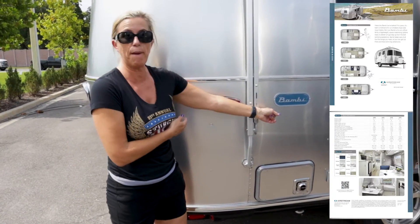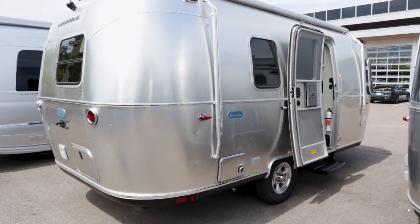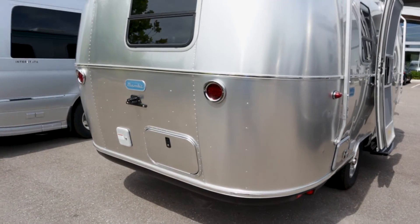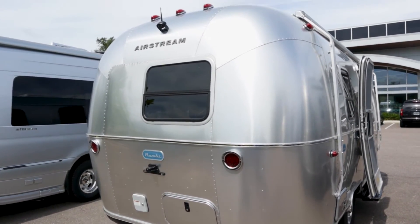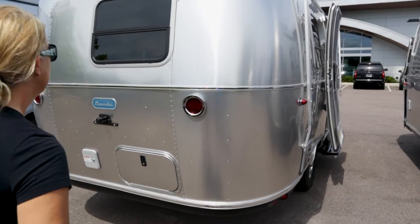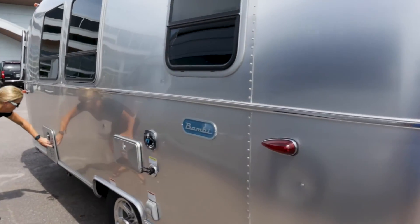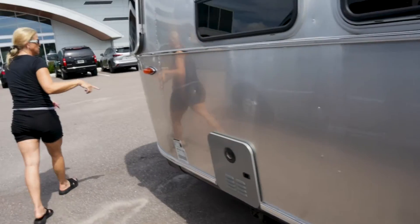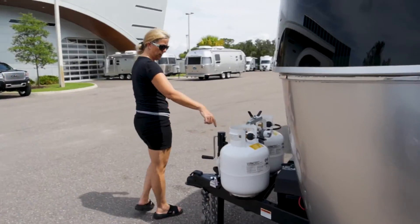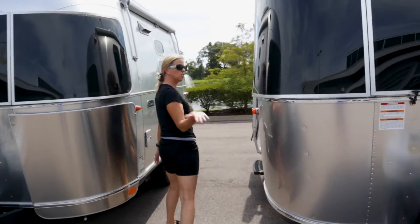Alright guys, so now we're at the Bambi — she's 20 feet. Pan out — you can see she's a little bit bigger compared to sitting next to the Caravelle. She doesn't have the back bumper area like the Caravelle does — they put a little more storage in because it's bigger. Backup camera. It's got a little bit of storage back there. It's probably got the same basic features as the Caravelle — on-demand water heater, city water, black tank. No awning on this side. Same features in the front with the batteries and propane. This one does not have electric.